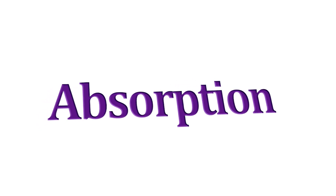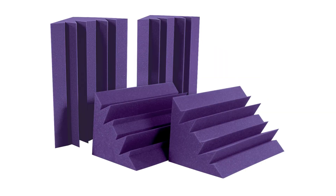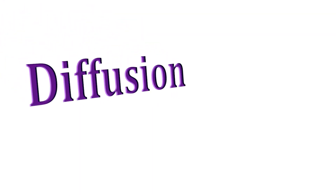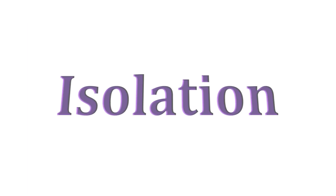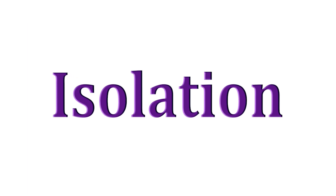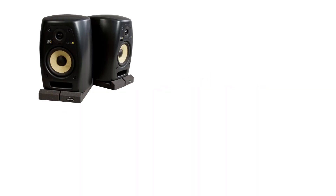Absorption products include items made out of acoustic foam and fiberglass fabric wrap panels to absorb sound. This includes bass traps. Diffusion disperses or scatters sound. Auralex provides many bamboo and plastic diffusion devices. Isolation products are items designed to separate or isolate one item from another — for instance, a speaker from a stand.